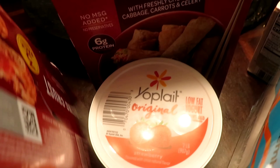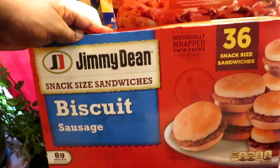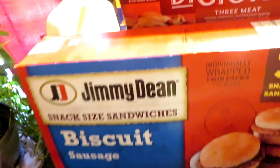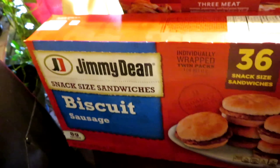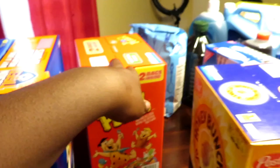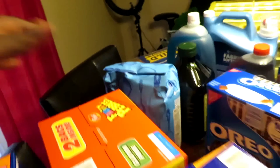We have some Yoplait original yogurt — that goes with some granola my mom has. We have some Jimmy Dean snack-size sandwiches without cheese — I love Jimmy Dean, shout out to Jimmy Dean. We also got two percent milk, Members Mark, two of those.